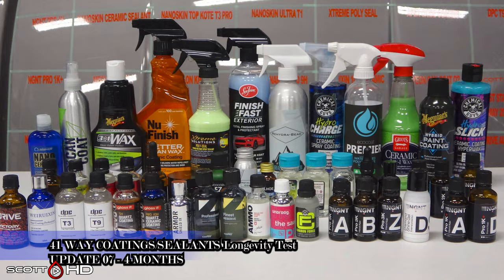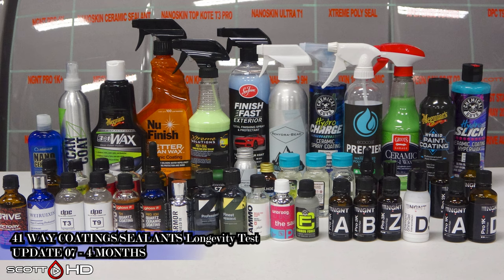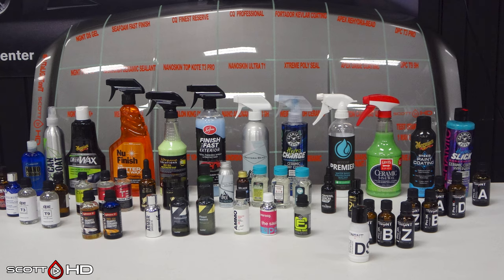Welcome back. Sorry about getting the updates out a little late this month — had a lot going on the past several weeks. This is now the four-month update of our 41-way ceramic coatings and sealants longevity test. We'll do our usual foaming it down with Chemical Guys Honeydew Snow Foam, rinse it, foam it again, wash it, and then inspect the hydrophobics before drying everything off.